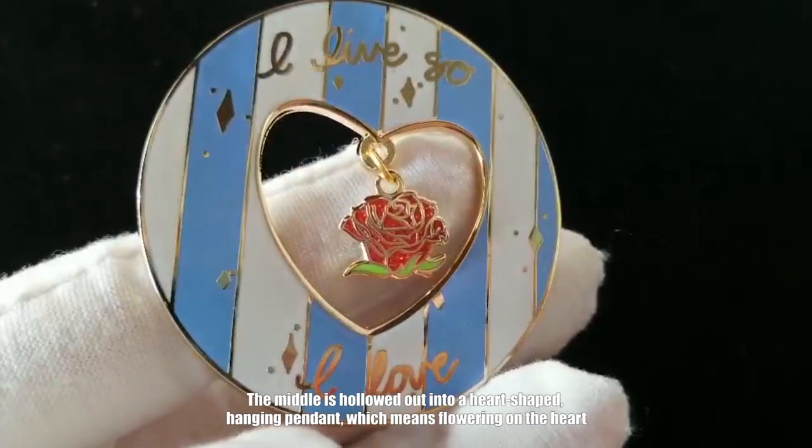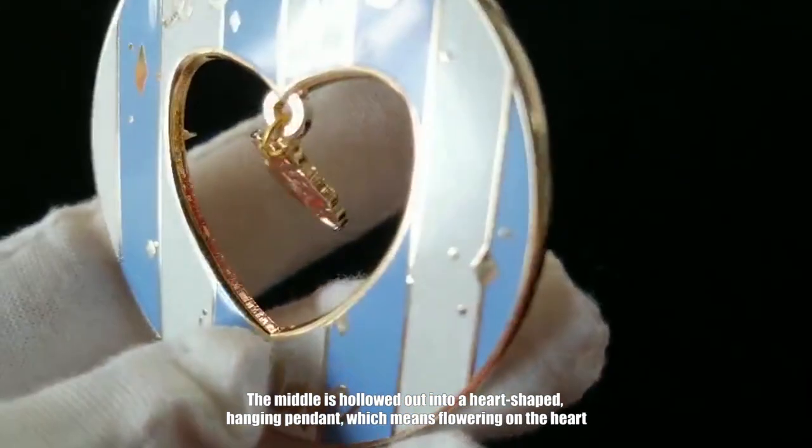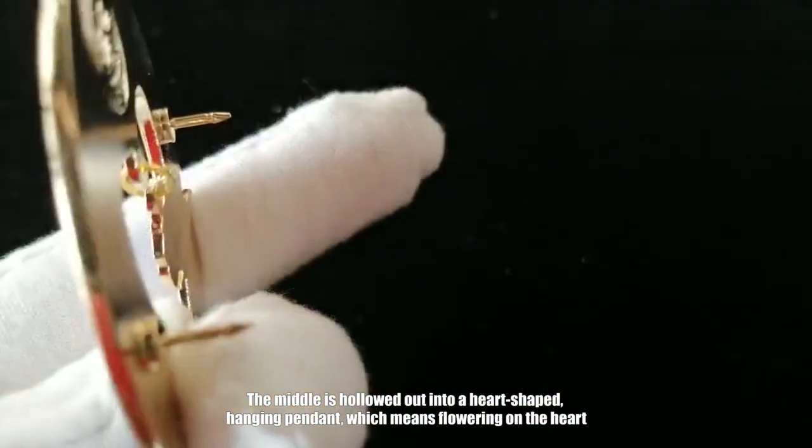The middle is hollowed out into a heart-shaped hang pendant, which means flowering on the heart.